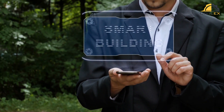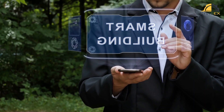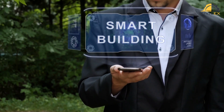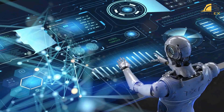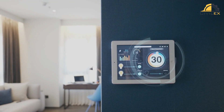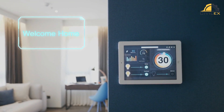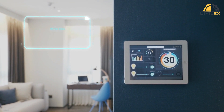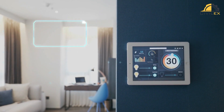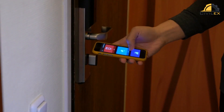The first feature of smart buildings is automation. Buildings are equipped with various sensors and systems that allow them to collect and analyze data, adjust their operations in real-time, and respond to occupant needs. For example, smart buildings can automatically adjust lighting, heating, and air conditioning systems based on occupancy and weather conditions to save energy while maintaining a comfortable environment for occupants.